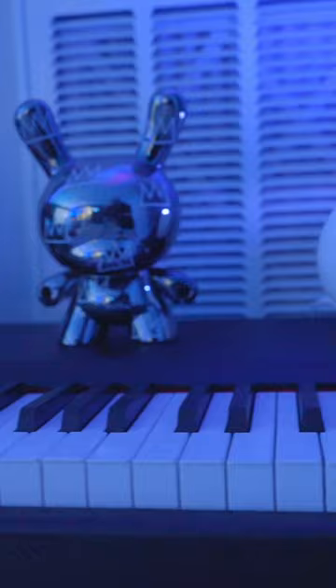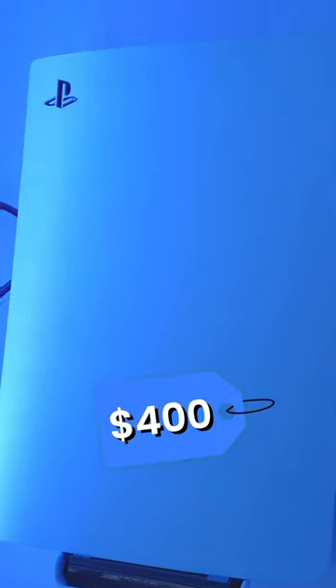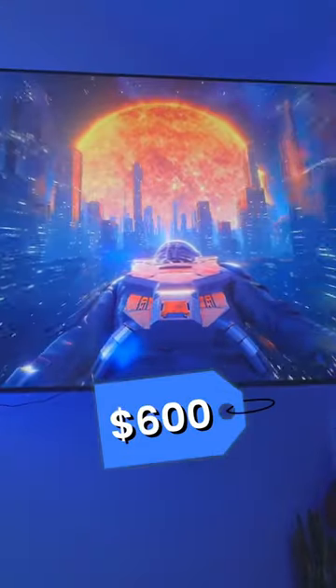Starting off with the piano — the piano itself was about $250. We got a PS5 right here, which is $400. The TV itself is like $600. This couch, $1,200.